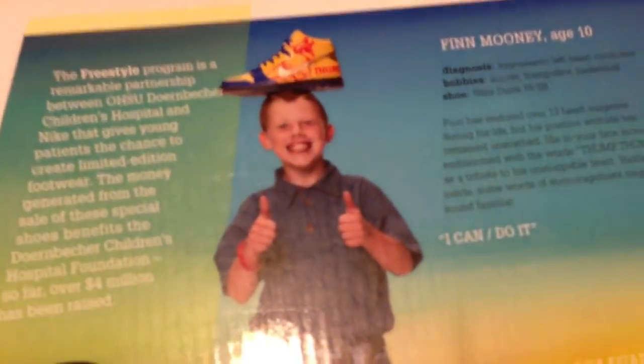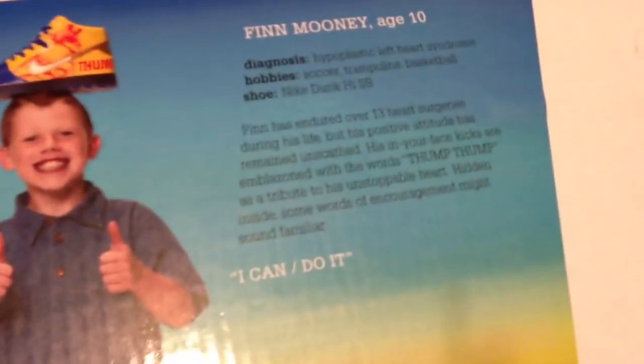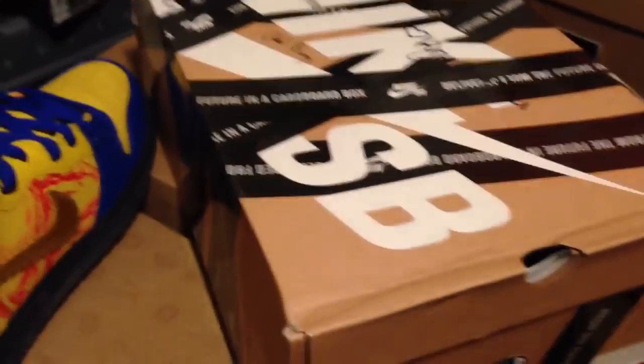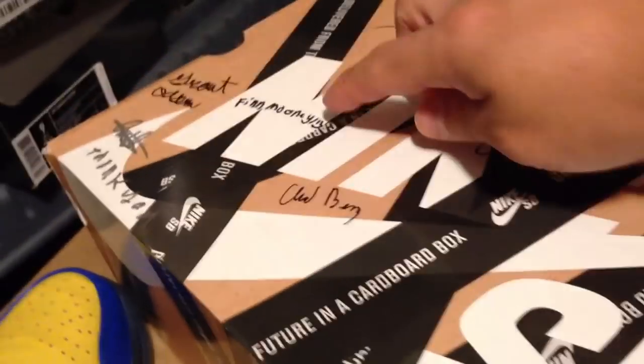Let me show you the inside lid — this is the important stuff. You can see the kid that designed them, and I actually met him. If you didn't see that video, I met Finn and all the other kids, and they signed the box. This has some information about him — hypoplastic left heart syndrome. He's endured over 13 heart surgeries in his life, and the kid is only 10 years old. Big kudos to this kid. I would pay extra not just because his shoe is awesome as is, but the story behind it is amazing. This kid has a lot of heart. And you can see all the signatures right here — Finn's signature is this one, and the rest of the kids are all around it. The fact that I was able to get all the boxes signed was a huge incentive for me to get up early and meet these kids.